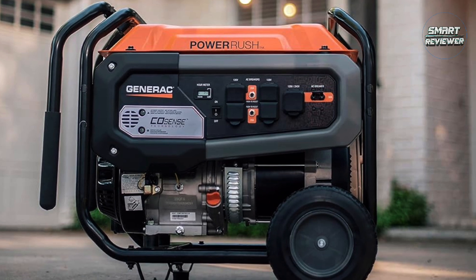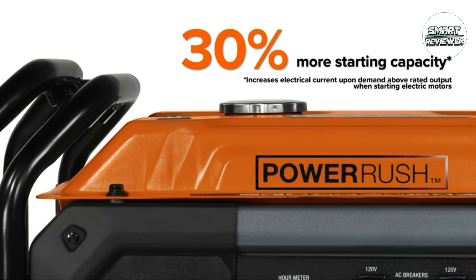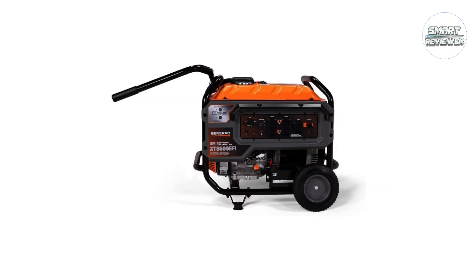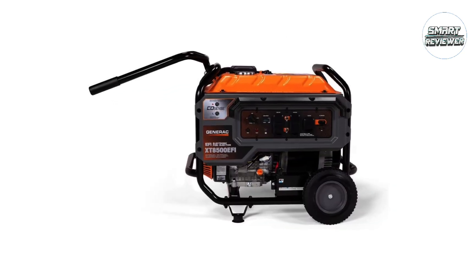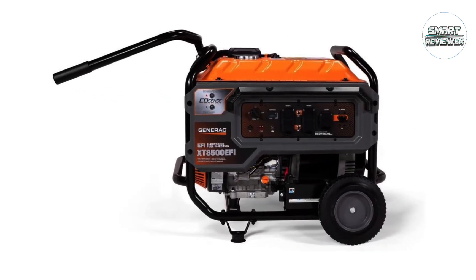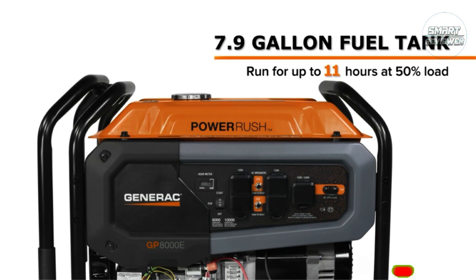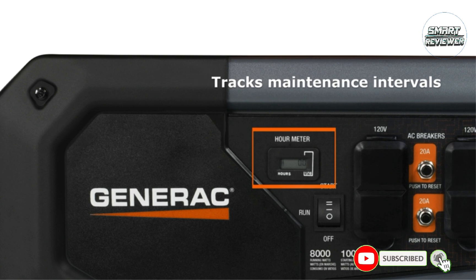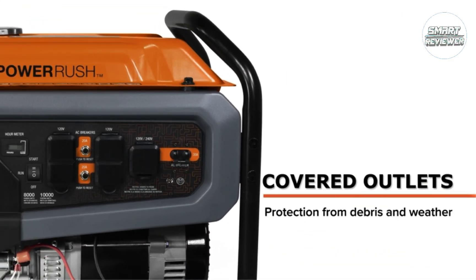It weighs only 198 pounds, which is light enough to be carried around the construction site with minimum effort. This diesel-powered portable generator features true power technology, providing less than 5% total harmonic distortion for clean, smooth operation of sensitive electronics, tools, and appliances — ideal for the job site. It is equipped with an hour meter to track maintenance intervals and a single-touch electric start for easy startup.